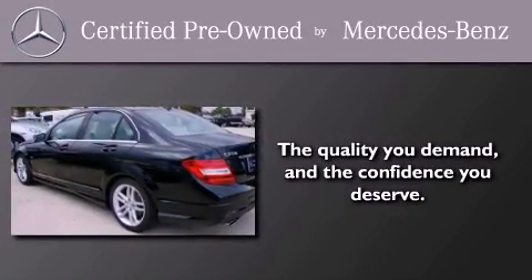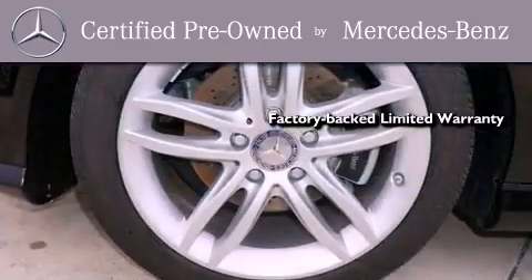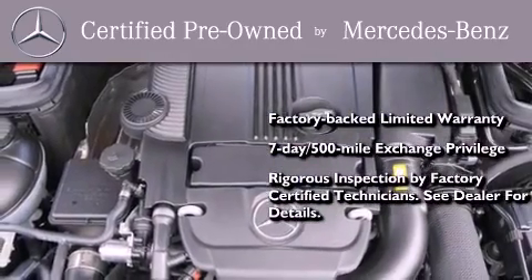This certified Mercedes-Benz isn't your typical used car. It comes with a one-year, factory-backed limited warranty with no deductible, a seven-day, 500-mile exchange privilege. And virtually every system was rigorously inspected by factory-certified technicians. Consider it with confidence.